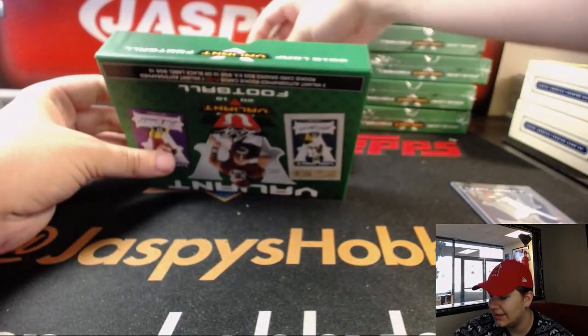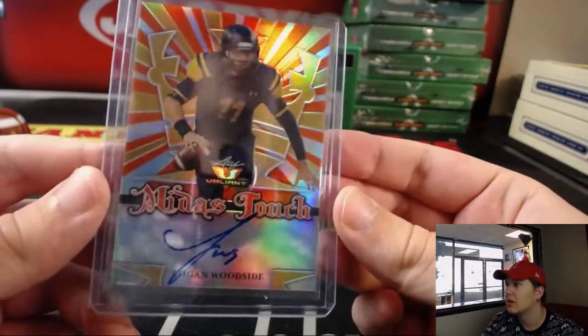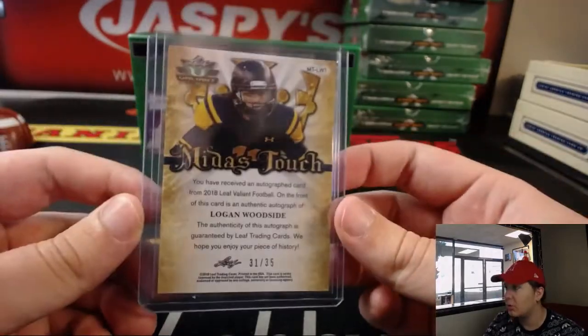Next one up is Midas Touch — Logan Woodside, Midas Touch autograph, 31 out of 35.